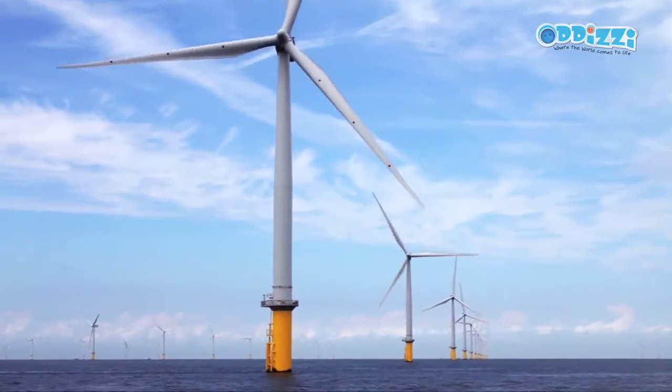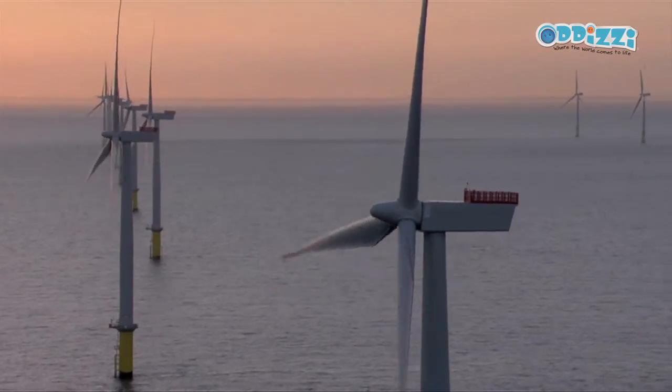We have the turbines tall so they get the maximum energy from the wind. The higher they are, the greater the wind speed is, and the bigger area means they can capture more energy from the wind.